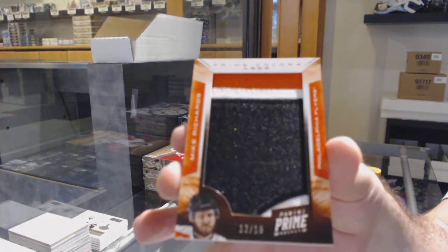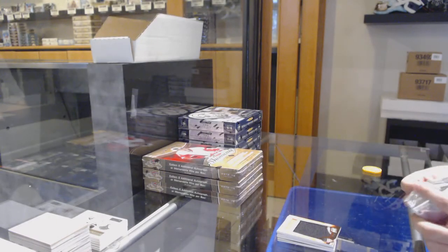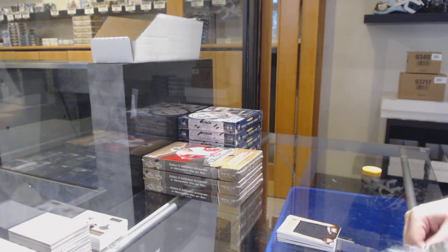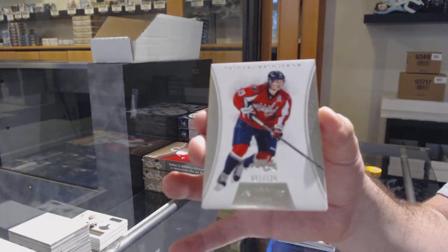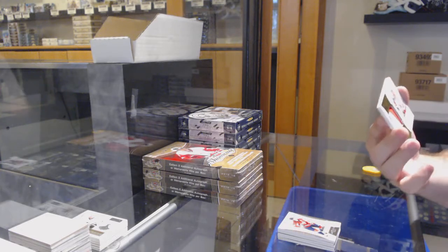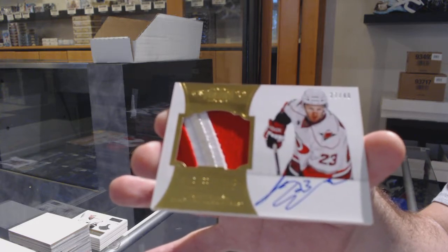Pretty much like any store that I've talked to, either very limited or out. So I have no idea when they're coming back in, to be honest. For the Capitals, a 125, Nikki Backstrom. And for the Carolina Hurricanes, Peerless Patches, Jeremy Welsh, number to 40.